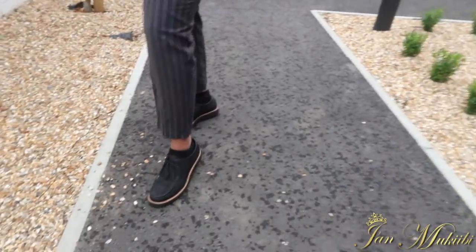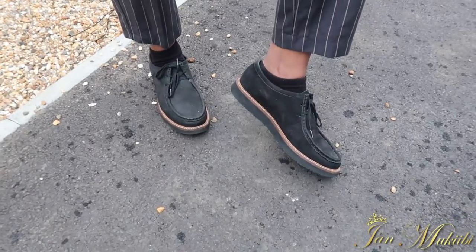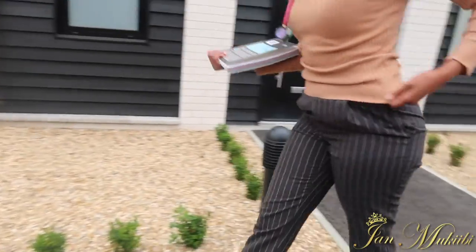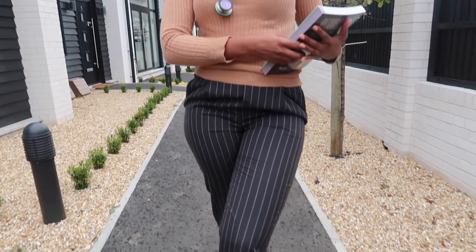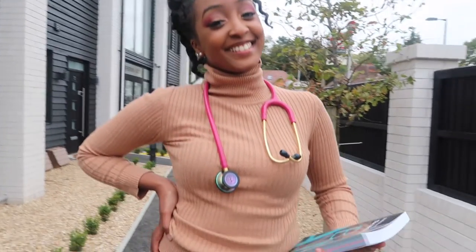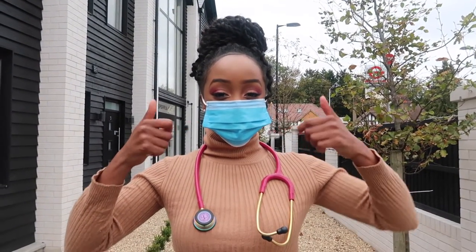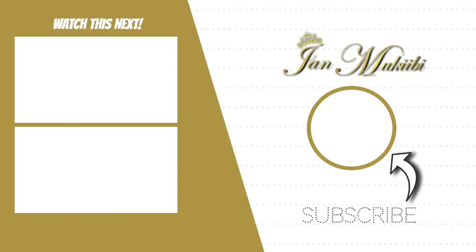This is our final outfit, which is all from Primark apart from the shoes, which are from Clarks. Fun fact — I got those shoes for free because I used to work at Clarks, and they are comfortable and lightweight, fit for wearing on placement. These Primark trousers — I believe they're called cigarette trousers — are paired with a nice beige turtleneck Primark jumper, nice and warm for winter days. Thank you for watching! Comment your favorite outfit below, let me know if this was helpful, and don't forget to subscribe.